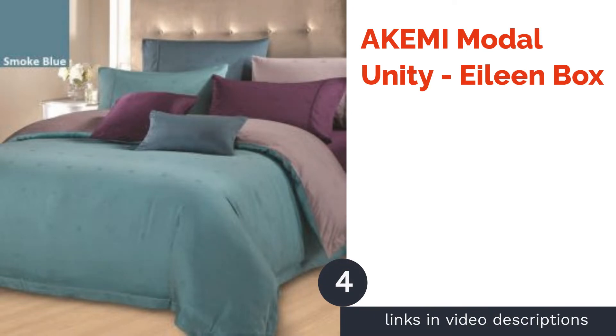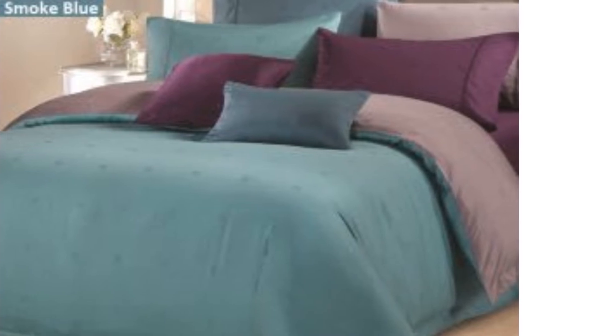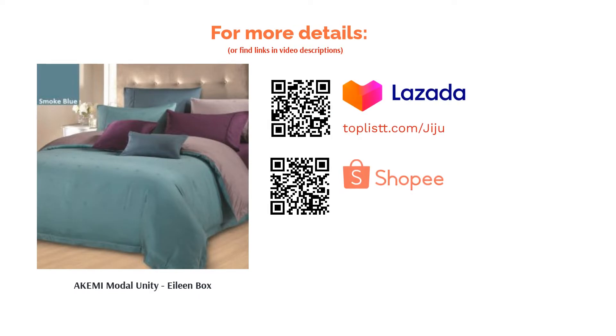The next product is the Akemi Modal Unity Eileen Box. This set features 880 thread counts of gorgeous fabric. From the fitted sheets, quilt cover, two pillowcases, to the bolster case, this bedding set is luxuriously soft as quoted by Akemi. Plus, the cloud-gray color is ideal for a futuristic or classical-themed bedroom.